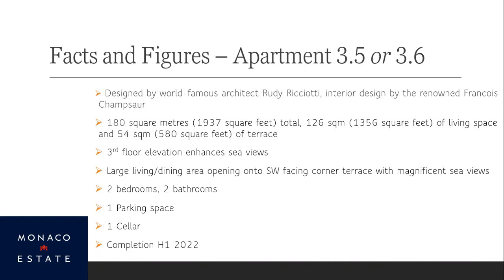Each of those apartments is 180 square meters — just under 2,000 square feet — of which 126 square meters is covered living space and 54 square meters is terrace. Each apartment has two bedrooms, two bathrooms, and the much-coveted parking space — because if you know Monaco, you'll know parking is an absolute nightmare. These have been designed with parking from scratch, which is very nice compared to older properties. There's also a cellar for your wine collection. They're under development and could be ready as early as April 2022, but let's say the first half of next year to allow for some inevitable delays.